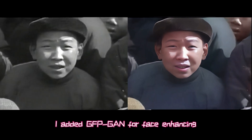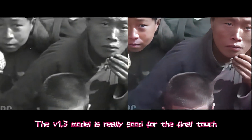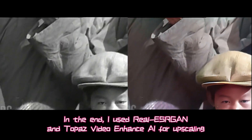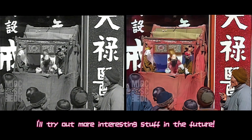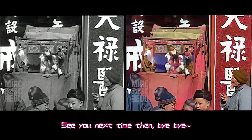I added GFP-GAN for face enhancing — the version 1.3 model is really good for the vintage touch. In the end, I used Reefy and Topaz Video Enhance AI for upscaling. Hope you all enjoy it. Feel free to subscribe if you like — I'll try out more interesting stuff in the future. See you next time, bye bye.